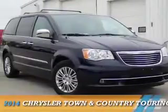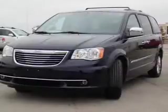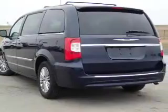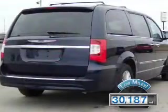Presenting the 2014 Chrysler Town & Country. It's powered by Front Wheel Drive, a 3.6 liter, 6-cylinder engine, and an automatic transmission. With fewer than 35,000 miles, this vehicle has a long road ahead.